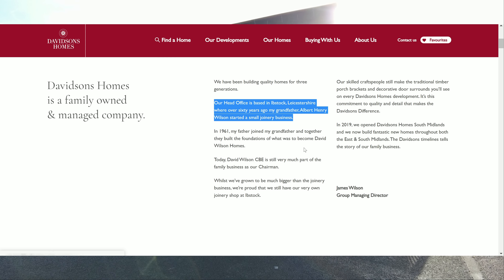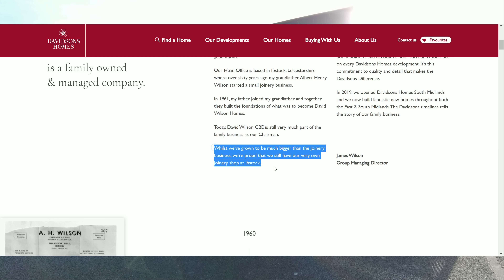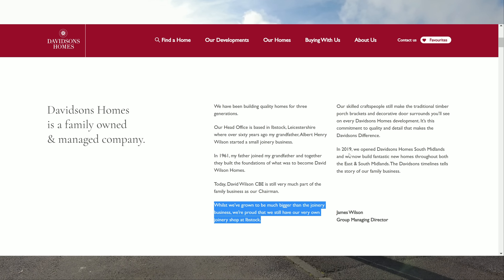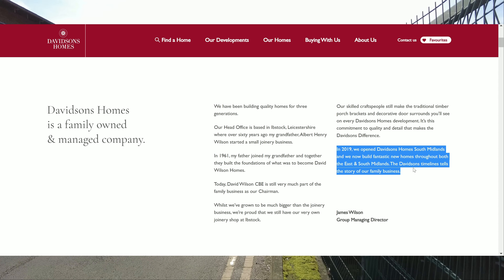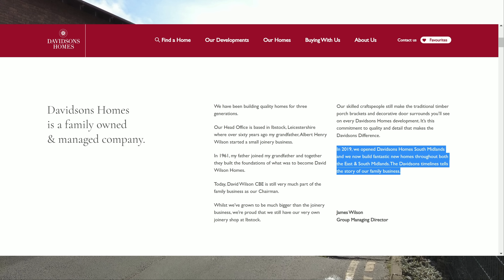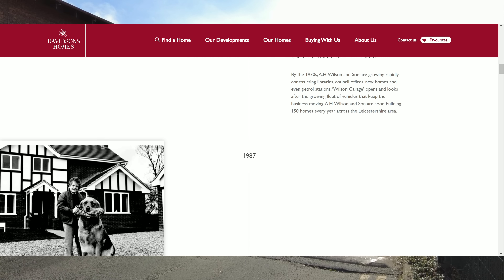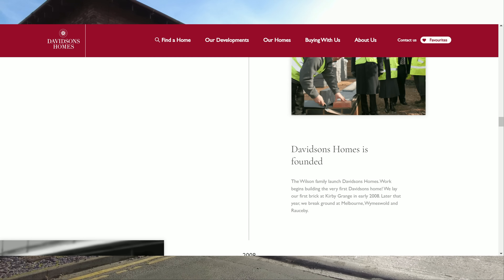Whilst we've grown to be much bigger than the joinery business, we're proud that we still have our very own joinery shop here at Ibstock. In 2019 we opened Davidson's Homes South Midlands and now we build fantastic new homes throughout both the East and South Midlands. Davidson's timeline tells the story of their family business.